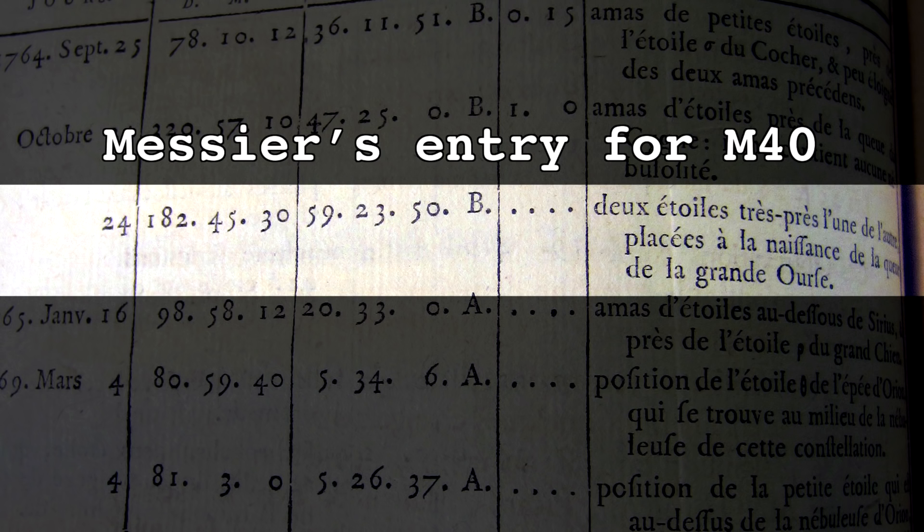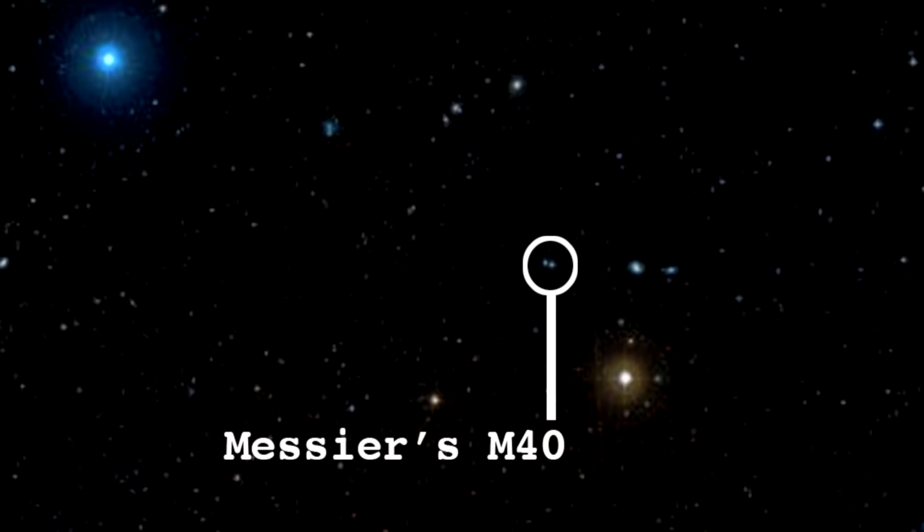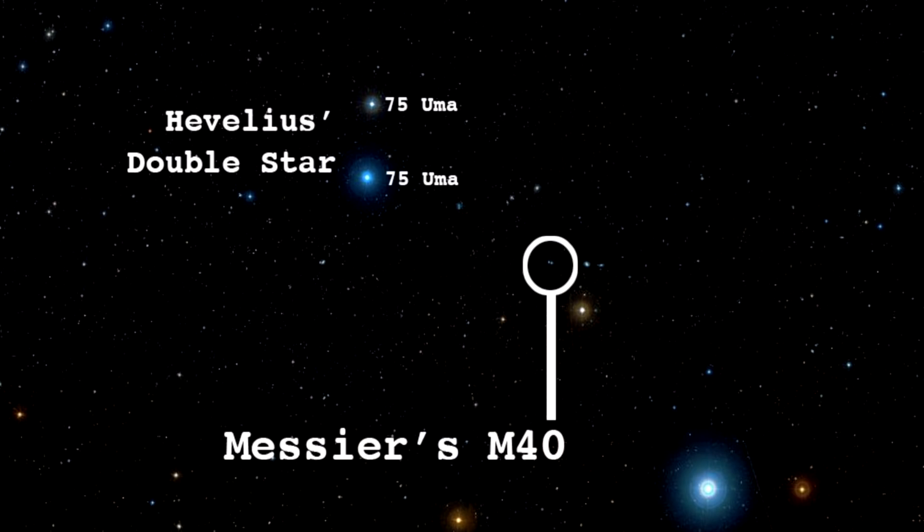I think this was sufficiently early in the catalogue that he was putting everything down that he found. If you look later on, I think he gets a little pickier as to which things end up in the catalogue. It turns out it wasn't even the object Hevelius had found — the binary star Hevelius had found was a much brighter pair of stars a bit further away. So he'd actually found the wrong pair of binary stars. Hevelius had said that other pair had nebulosity around them, but it turns out they don't either — they're just much brighter. If you've got two bright stars close together and not a very good telescope, it's easy to convince yourself there's fuzziness around them.